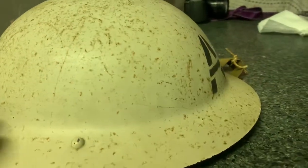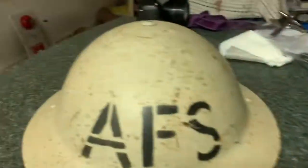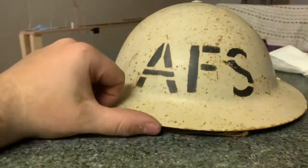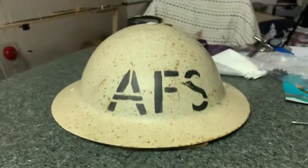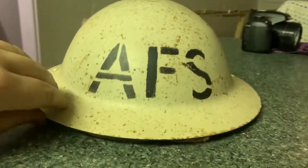This helmet is from 1941 — it's the MK3 made helmet. I'm not sure what the MK2 looks like or what MK1 looks like, I'm not too sure. But this one's a nice helmet from 1941.